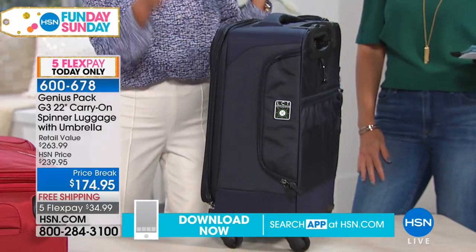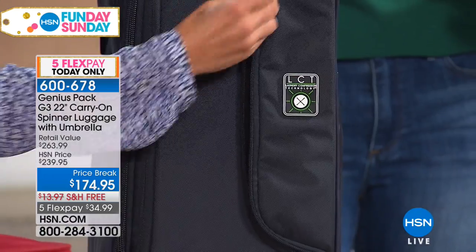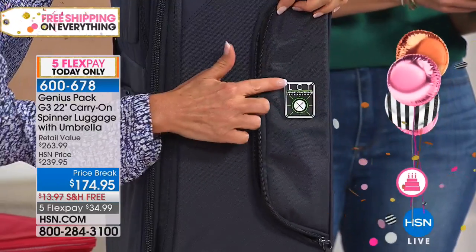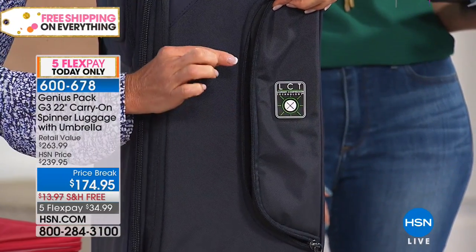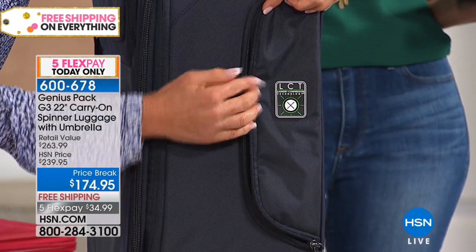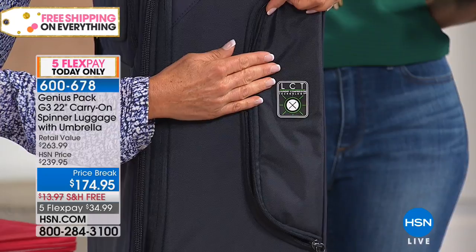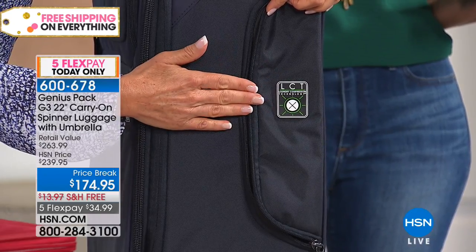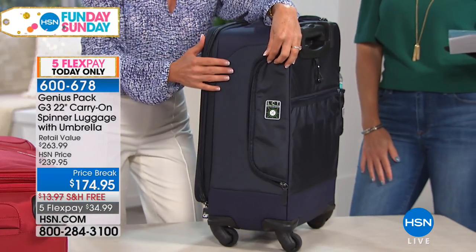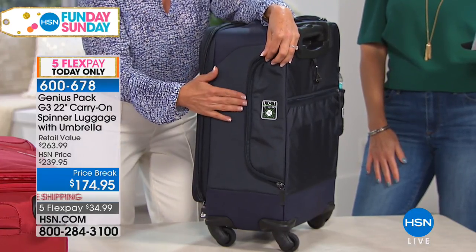Another favorite feature is a separate laundry chute. This luggage has a laundry chute, and the real genius is in this patented valve. Not only does it keep your dirty clothes separate from your clean clothes, but because it has compression straps built in, the air is compressed out of the valve and the clothes inside are compressed by up to 75% — reducing them to a quarter of the space they'd normally take. When you travel and want to shop, you can compress that down and have room for new purchases.